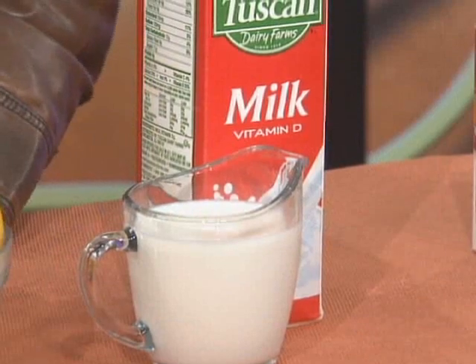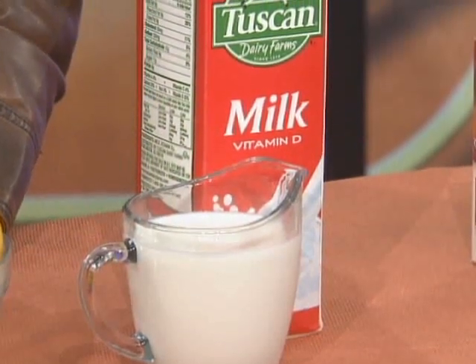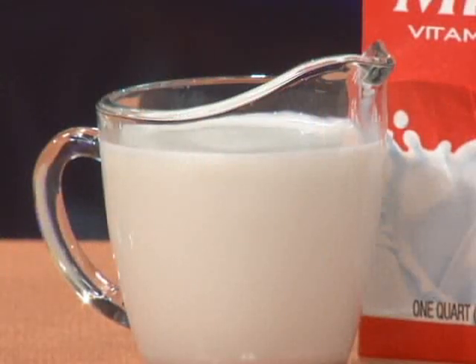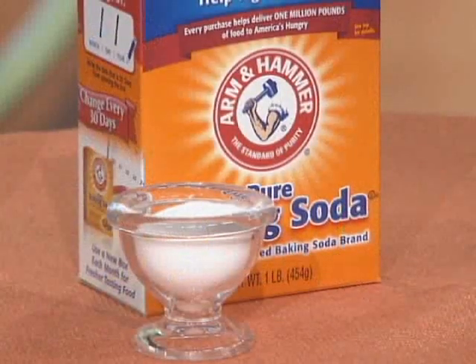Milk is commonly used in spas, and it's especially great for your feet. A milk foot bath works thanks to the lactic acid in milk, which helps soften rough spots so you can exfoliate your feet wonderfully. Just pour a couple of cups into some warm water, soak your feet for about 10 to 15 minutes, and then use a pumice stone — you'll notice rough spots come off right away.